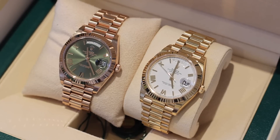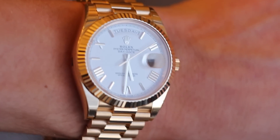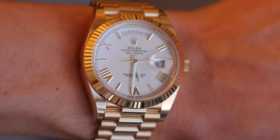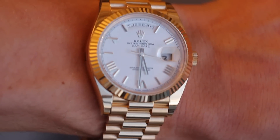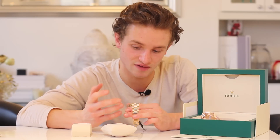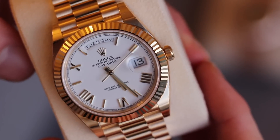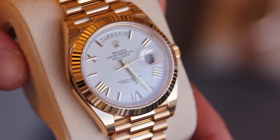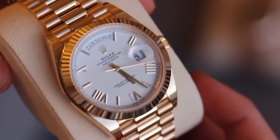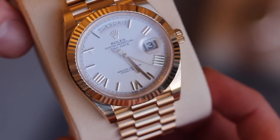Yellow gold is an absolute classic. This specific day date with the white dial — the crisp white dial, yellow gold bracelet and case — is very classic Rolex. It's a bit Warren Buffet, a real old school looking watch. I love yellow gold in that respect: it is the real colour of gold. It's just iconic, having represented luxury watches and jewellery for many many years.